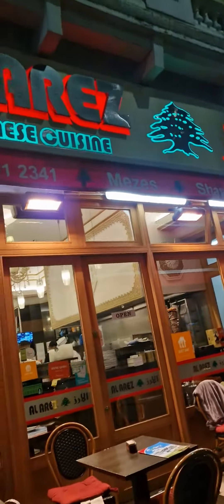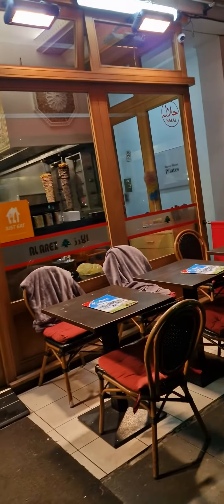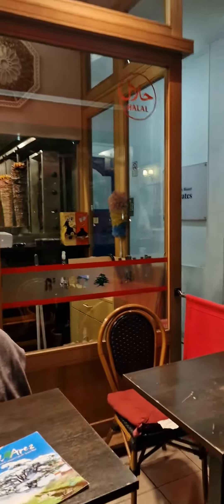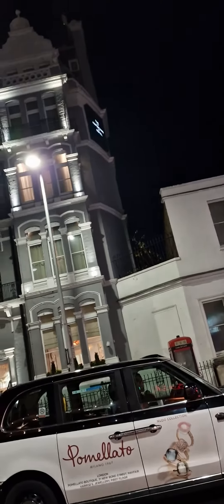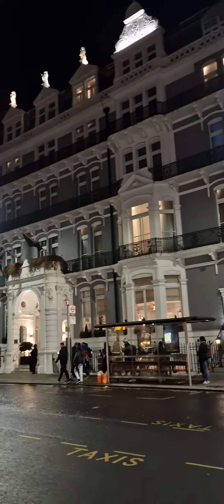Here is Lebanese cuisine as well. You can see here the chef is making — this is Lebanese cuisine. This is the front, like near the Ampestos Stand Hotel. This is that area.